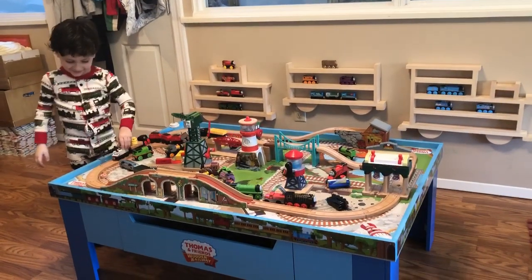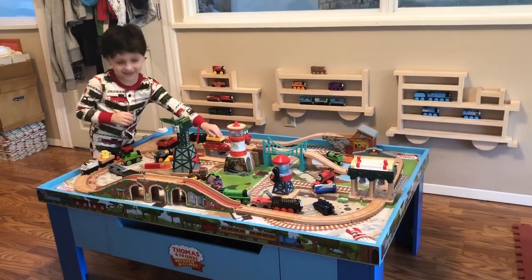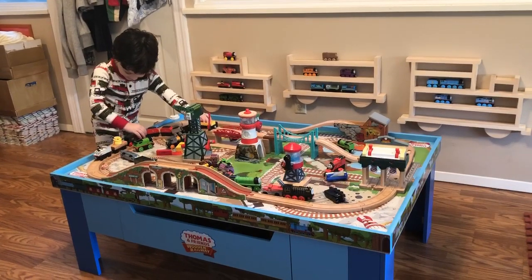Hi. Hi. What are you doing? What am I doing? What are you doing? I'm playing with my trains. Really? Yeah.